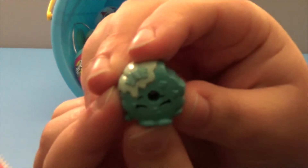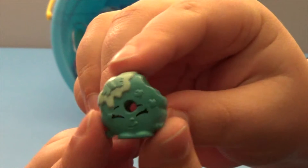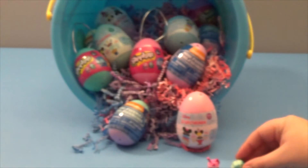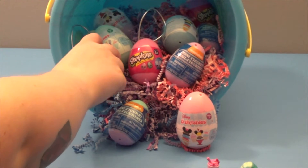Looks like a little donut — she's cute. Her name is Mackenzie Maple Donut. She's cute, I like the colors. Do we want to do all the Shopkins first? Sure, let's do all the Shopkins first.